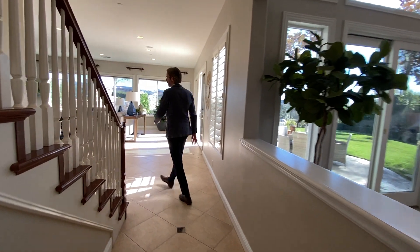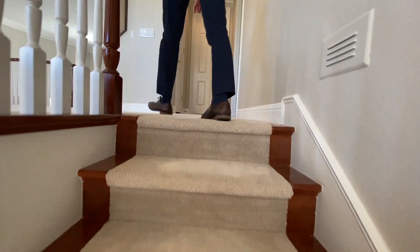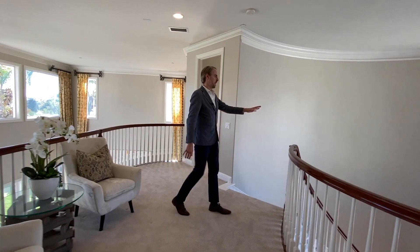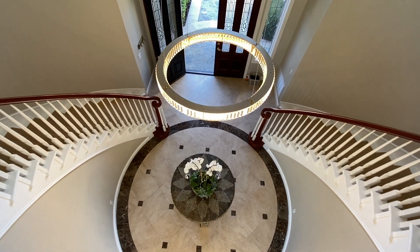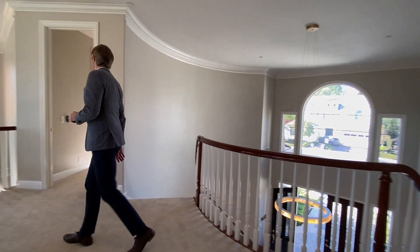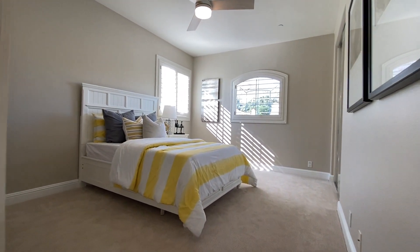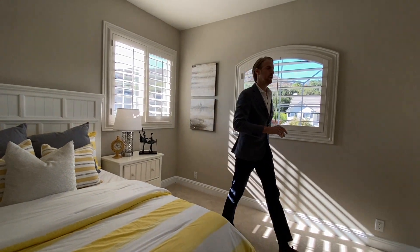Now we're checking out the second floor of the property. We have a small gathering area with two couches and a table, and a beautiful view of the cul-de-sac and other properties, overlooking this beautiful foyer. Here is a guest bedroom with plenty of natural light, an overview of the community, and a built-in closet.